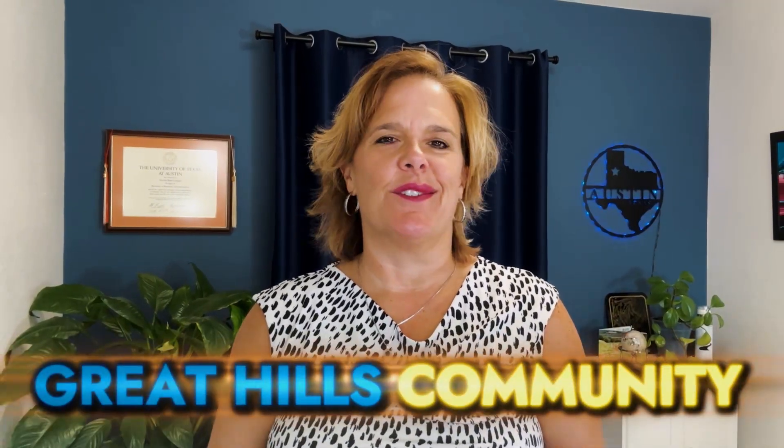What if you could live minutes from Austin's tech hub with beautiful views off your back porch and have access to amenities? Stick around and join me as we tour Northwest Austin and the Great Hills community.